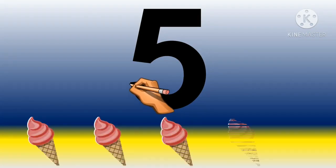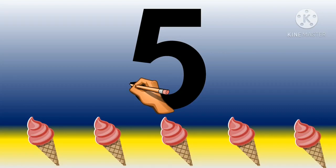One, two, three, four and five. Five cones.